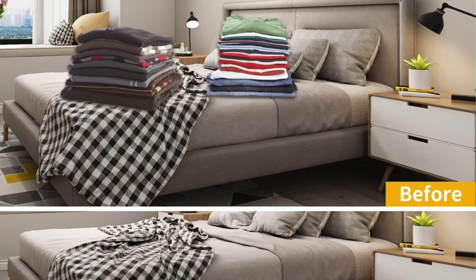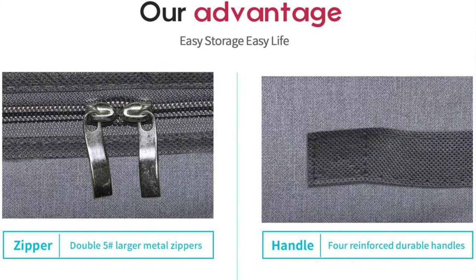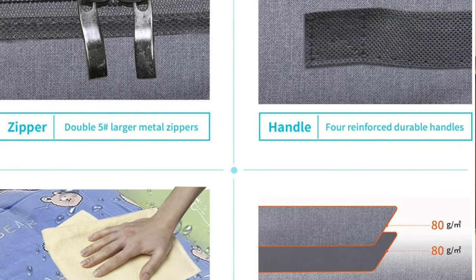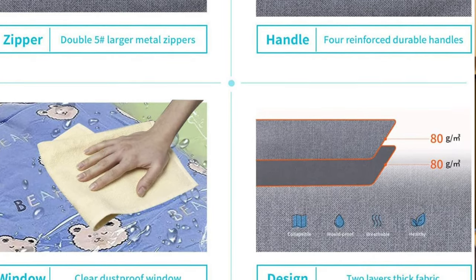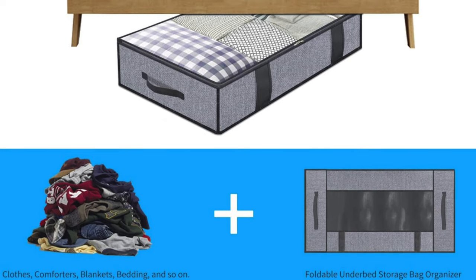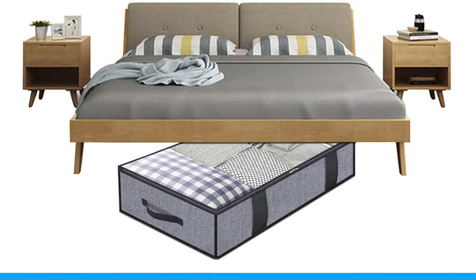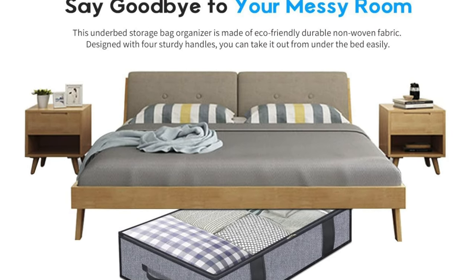Size also does matter, measuring at a roomy 5.9 by 19.7 by 39.4 inches. You can chuck in boots, blankets and maybe that inflatable unicorn from last summer's pool party. Colour choices with shades like herringbone grey, classic black and grey — it's like 50 shades of storage. This is best for those who want their stuff tucked away but not forgotten, for those who love a cheeky peek without diving into the deep abyss of storage, and for anyone who's ever stepped on a Lego in the middle of the night.